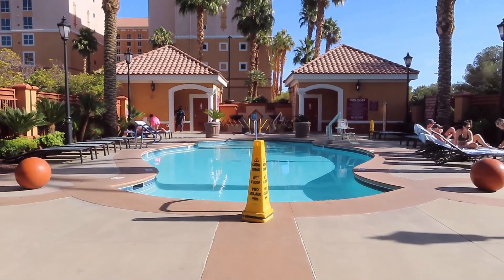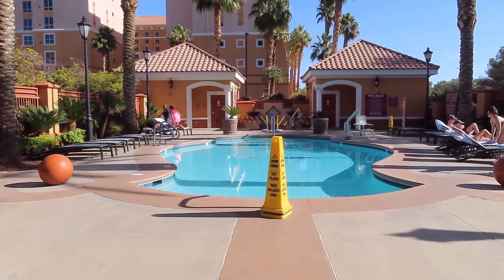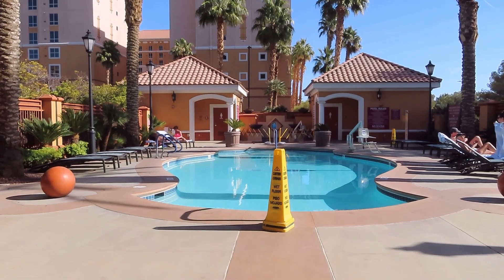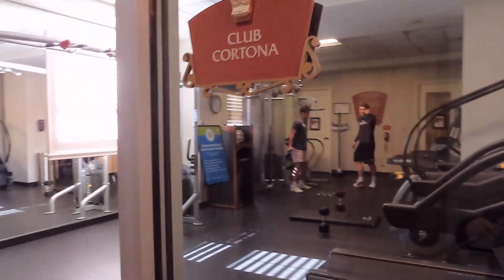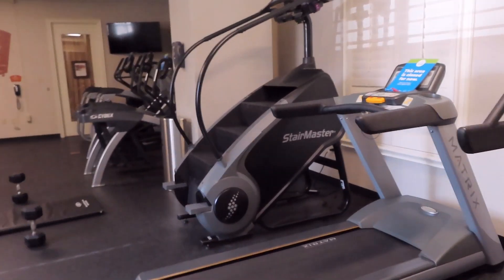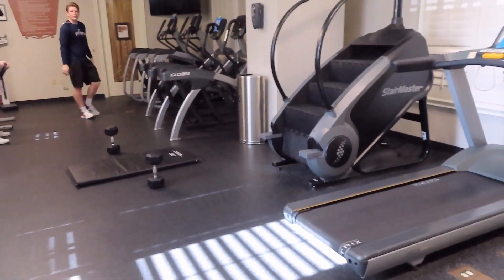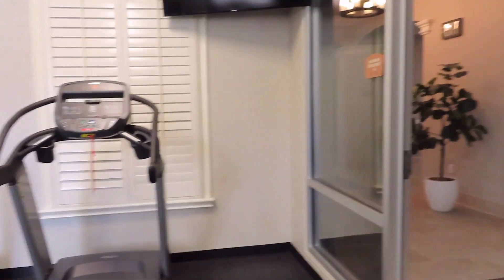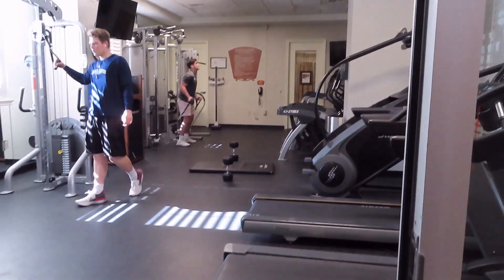So this is Grand Desert, Las Vegas, January 2021, Tower 3 pool. And this is the fitness center — basic, just enough to get you what you need to do. Not going to videotape people because that's rude. Fitness center, Las Vegas Grand Desert, January 2021.